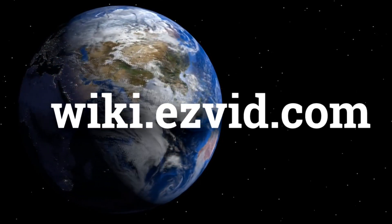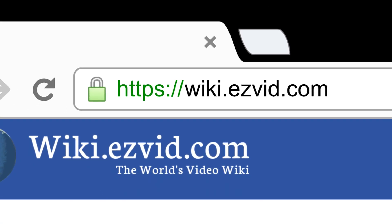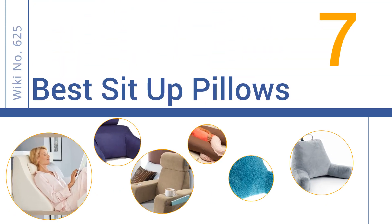wiki.easyvid.com. Search EasyVid Wiki before you decide. EasyVid presents the 7 best sit-up pillows. Let's get started with the list.